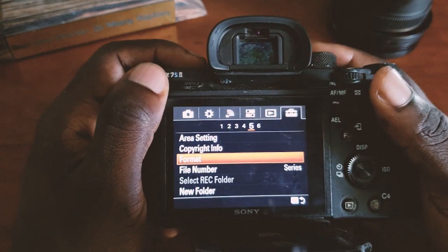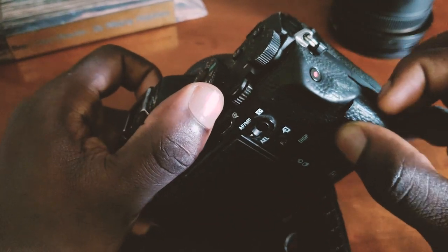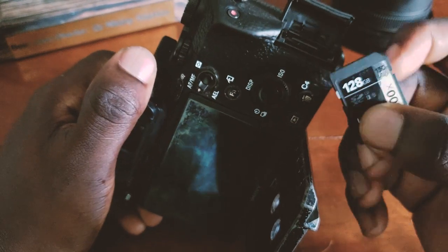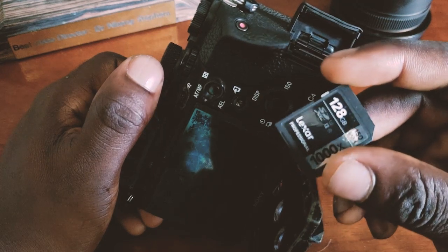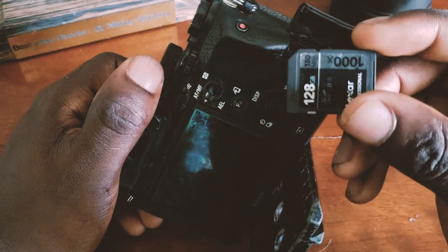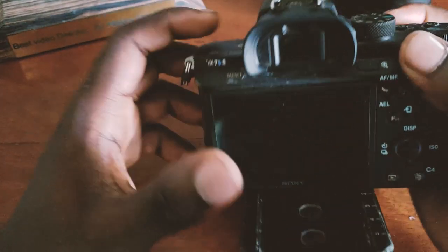This is where you format your SD card — you format it right here once you're done copying your images. I always advise people not to take the SD card out of this camera often because you might damage the card slot. I'm using a 128 gigabyte card. Make sure you get a very high-speed SD card to record good 4K images and good slow motion. Get something a little bit faster or you'll run into some problems.